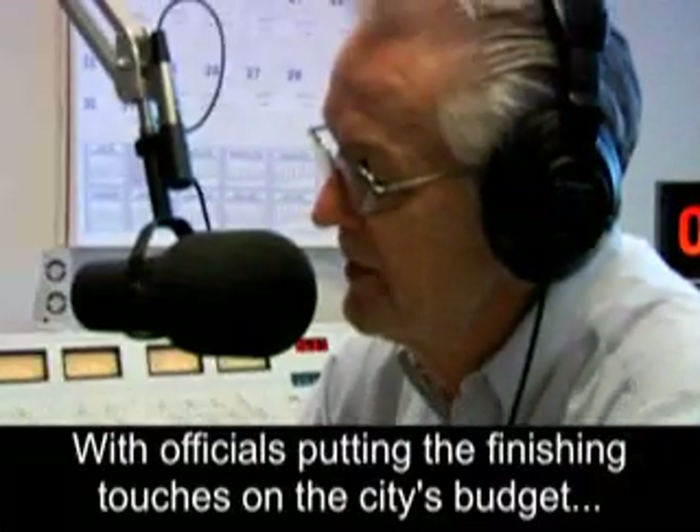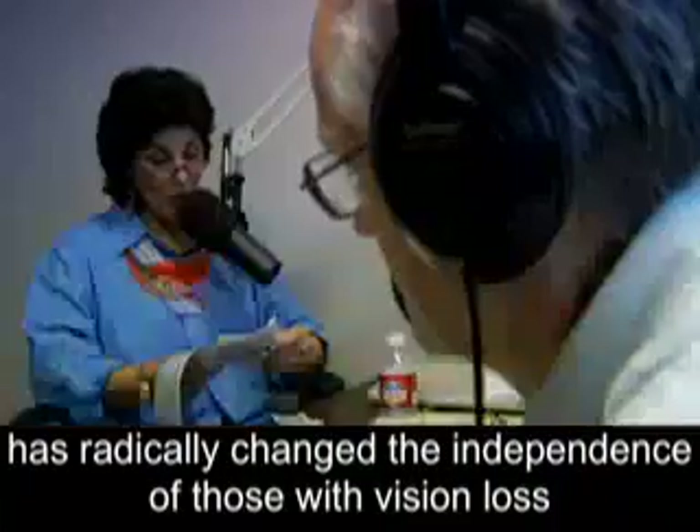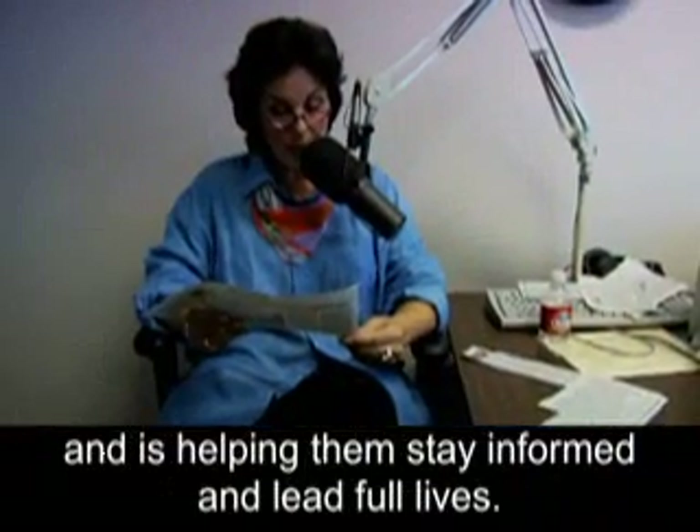Being aware of the technology and services available has radically changed the independence of those with vision loss and is helping them stay informed and lead full lives.